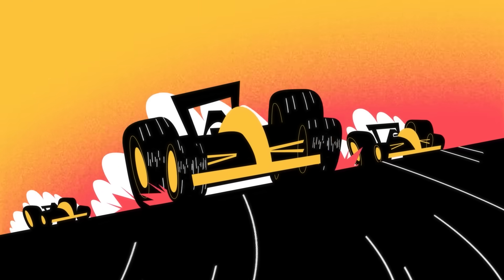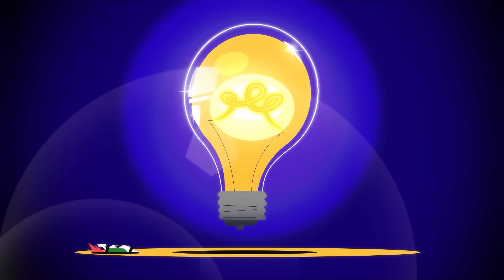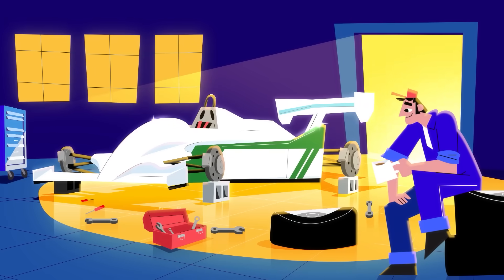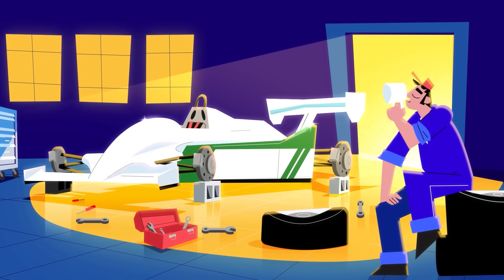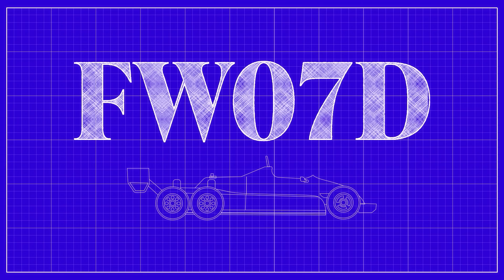In the early 1980s, a major source of drag was F1's huge rear tires. Williams had an idea: what if they replaced them with something less disruptive? What if they ditched four wheels and had six instead? The result was the extraordinary Williams FW07D.